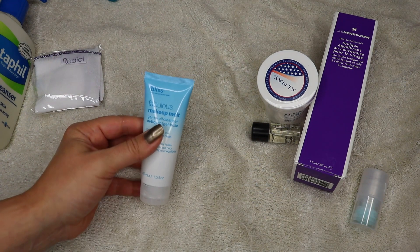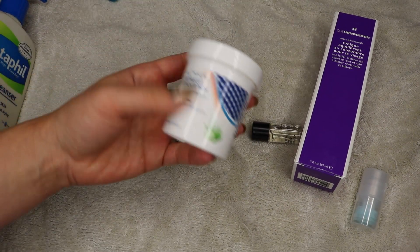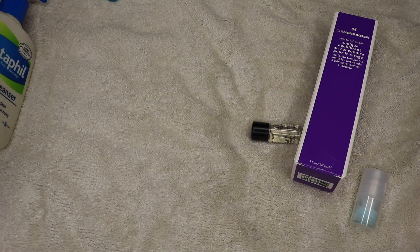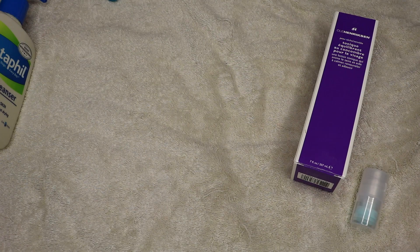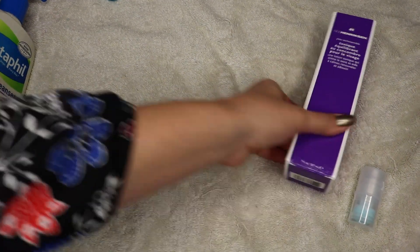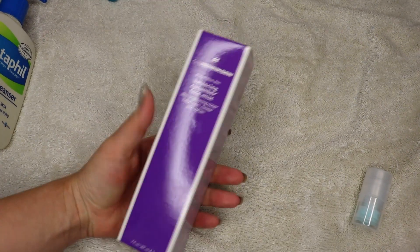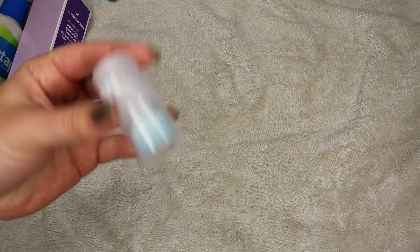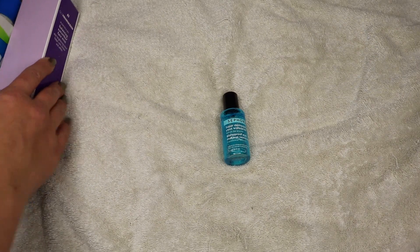This is from the Fabulous Makeup Melt — haven't tried it yet, so I'm going to hold on to that. These guys are great — I don't actually use these to remove my makeup, just for touch-up and clean-up, and I love them for that purpose. This is the MAC Cleanse Off Oil — just a free sample, haven't tried it yet. And this is the Ula Henriksen Toner and a cucumber face mist — haven't tried those yet either. There's also the Milk Depuffing Eye Gel. Only one thing to get rid of so far, but I do have more coming.